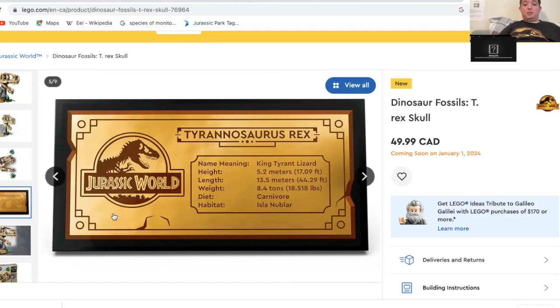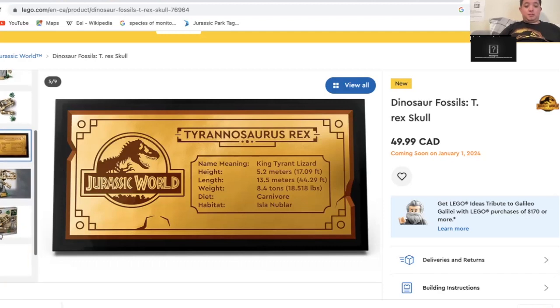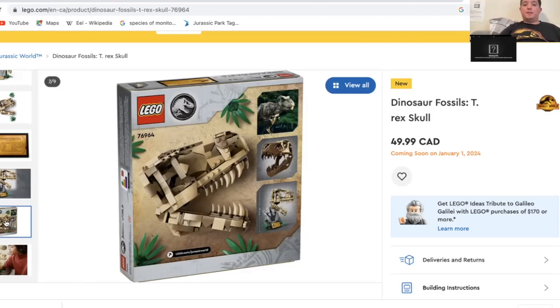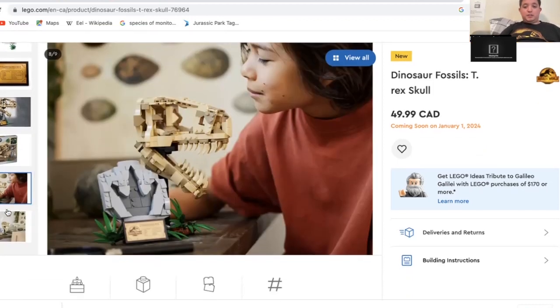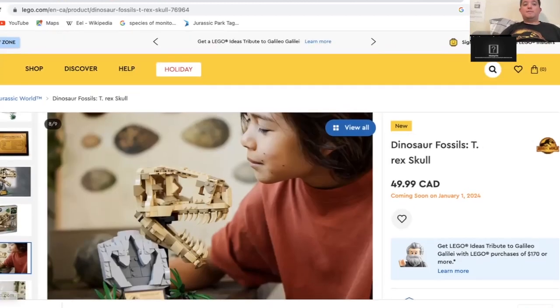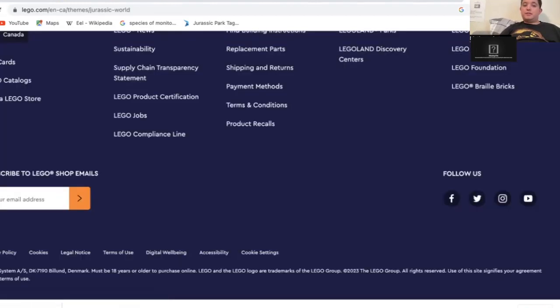It's got this little plaque talking about the dinosaur that you're building, and this is how big it is — 21 centimeters, 8 inches. It's interesting to say, but it's not the only one.